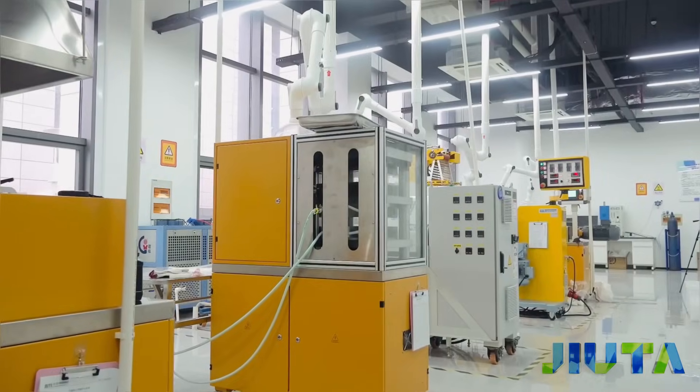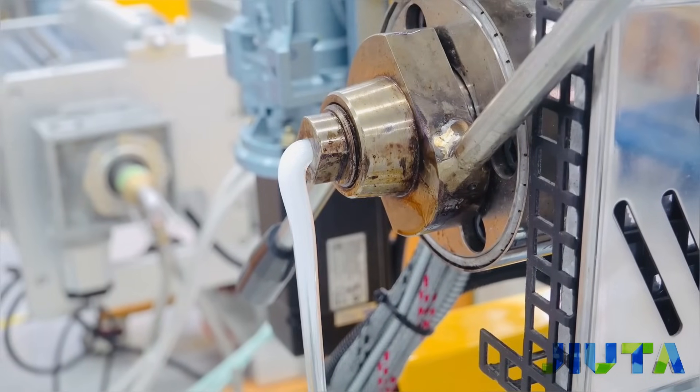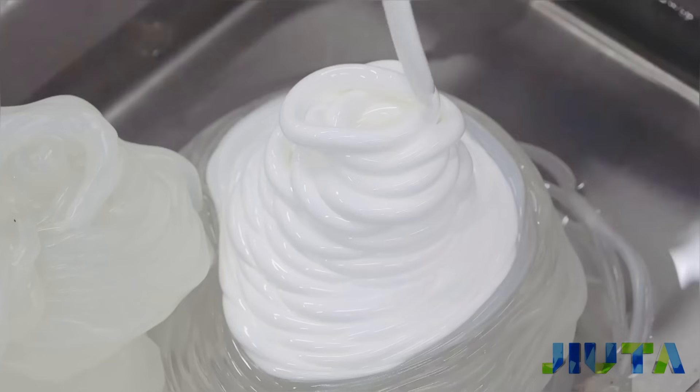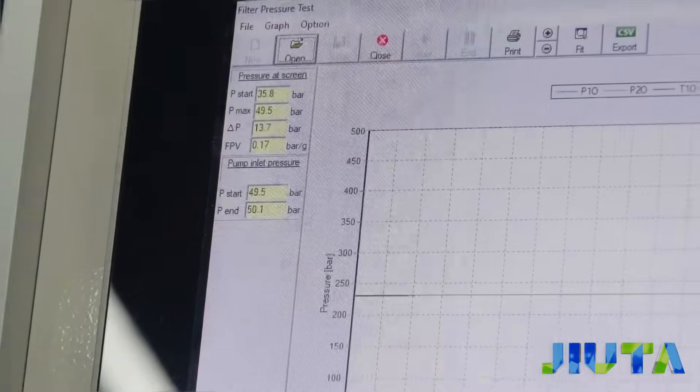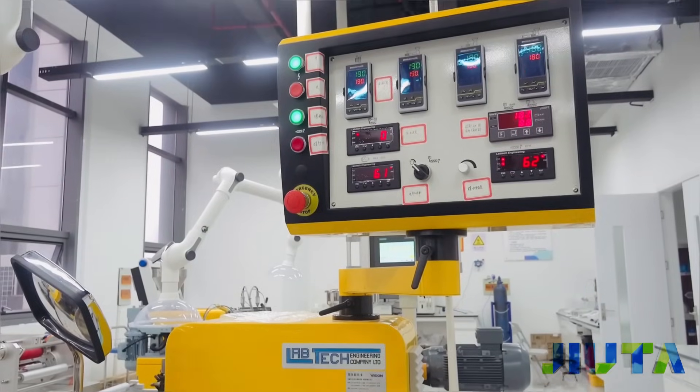At Juta, we go beyond production. We guarantee world-class quality, innovation, and reliability by mastering the entire process, from titanium dioxide manufacturing to final product development.